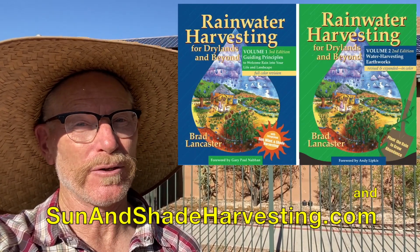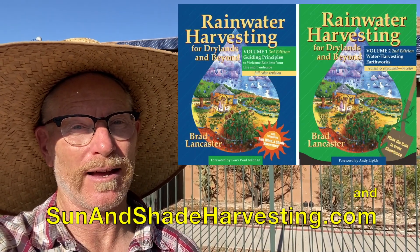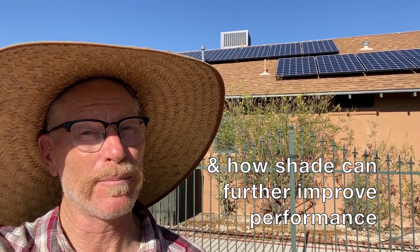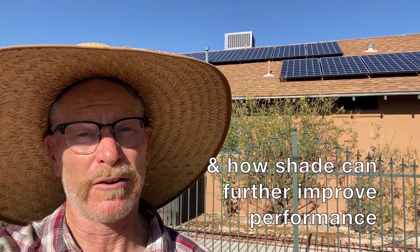Hey, Brad Lancaster here, author of the books Rainwater Harvesting for Dry Lands and Beyond. I want to show you how big a difference just the color of the exterior walls of your house or other building can make in either heating you up even more or cooling you down in hot weather.